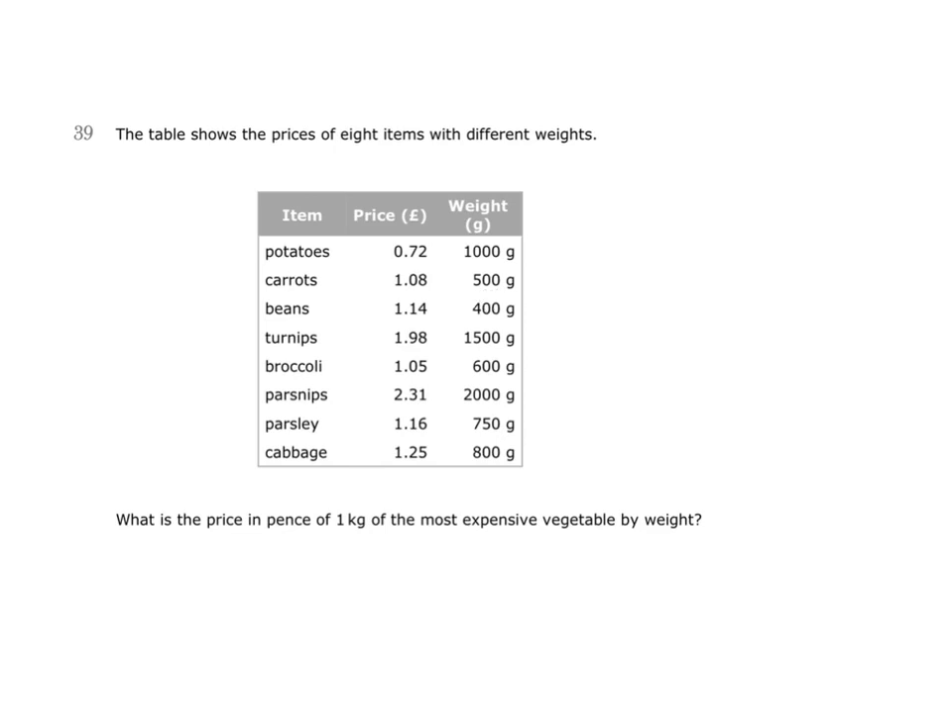This one will also be fairly easy to work out — we simply need to double this price. This is the price for 500 grams, so the price for 1,000 grams or 1 kilogram will be twice that amount: £2.16. So we know that potatoes are 72 pence per kilogram and carrots are £2.16.